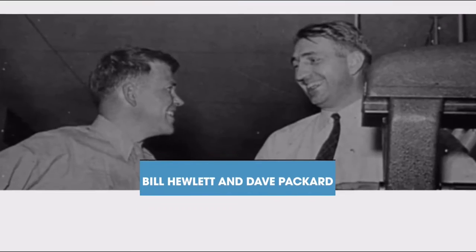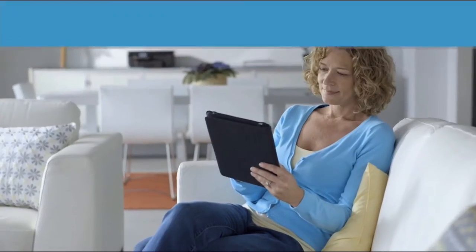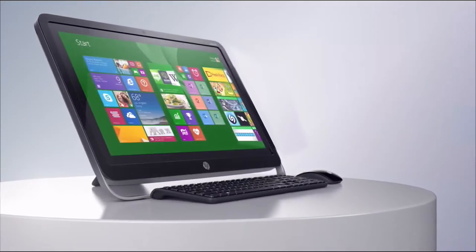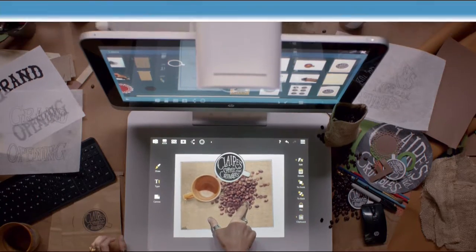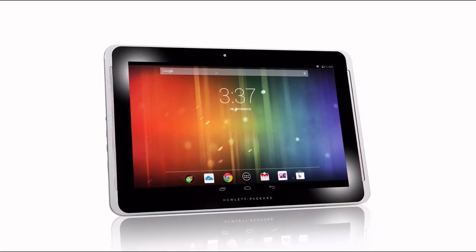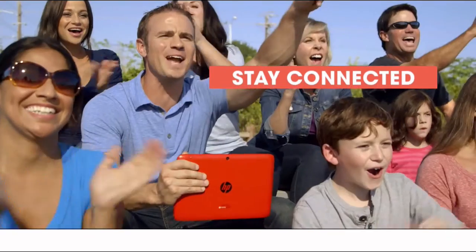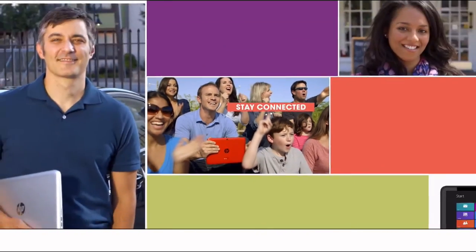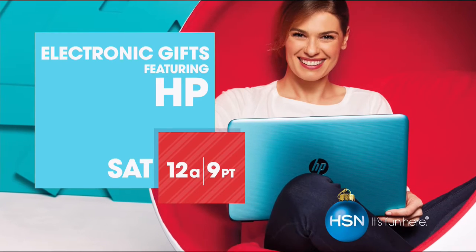Since 1939, HP has been an industry leader in technology, offering innovative practical products at a great value — a tradition they carry on to this day. HP puts innovation at your fingertips. From desktops to laptops, printers to tablets, HSN has the latest in HP technology so you can stay productive and connected wherever life takes you. Get HP's lowest price laptop of the year this Saturday on HSN.